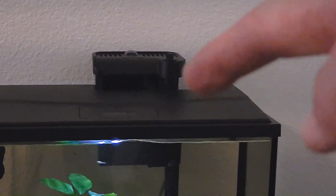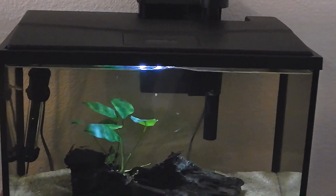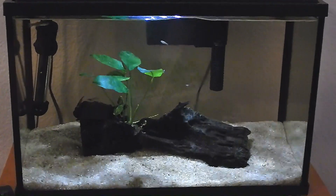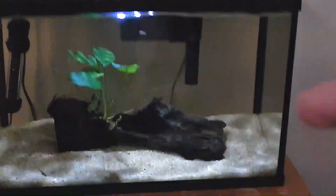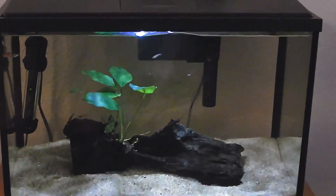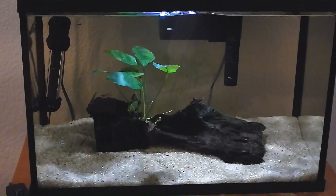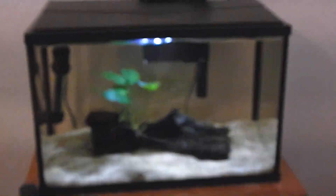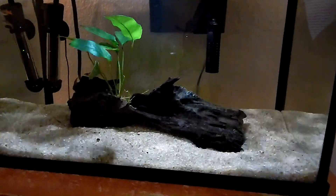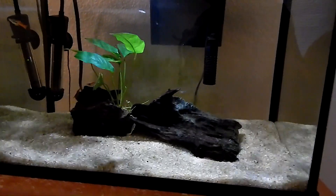I completely threw out the filter, bought a whole new filter - I wasn't going to mess with it. Just cleaned the hell out of that tank. This driftwood I had from a bigger piece in the garage, it was already dry - I busted it off and let it soak in water overnight. I bought an anubias plant and the fish seemed to be doing really good.